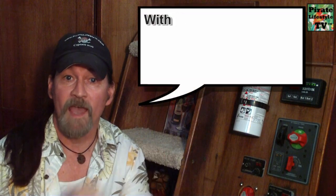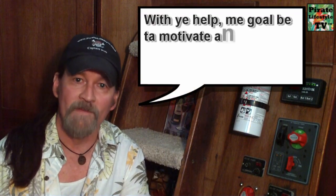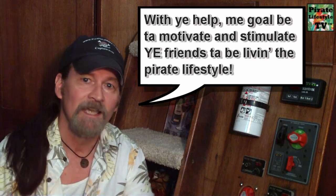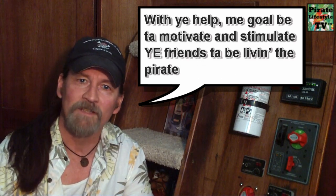I hope you enjoyed this Pirate Lifestyle TV Quickie. Be sure to subscribe so you won't be missing a thing. With your help, my goal is to motivate and stimulate you, friends, to be living the pirate lifestyle.